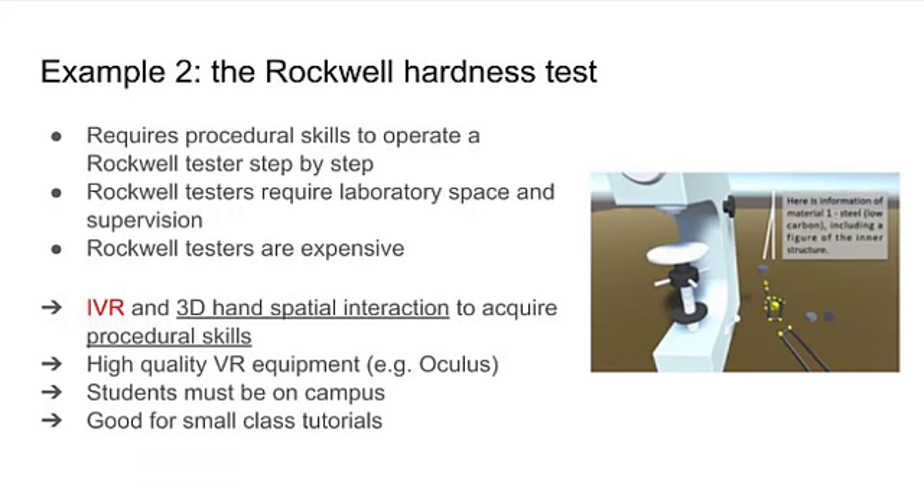In the second example, we decided to use immersive virtual reality to teach the Rockwell hardness test. The Rockwell hardness test requires students to operate a Rockwell tester step by step in a laboratory. Immersive virtual reality allows the students to acquire procedural knowledge by directly manipulating the different parts of the tester.